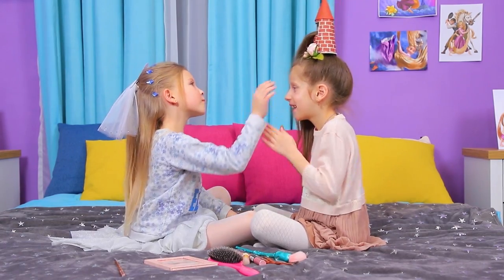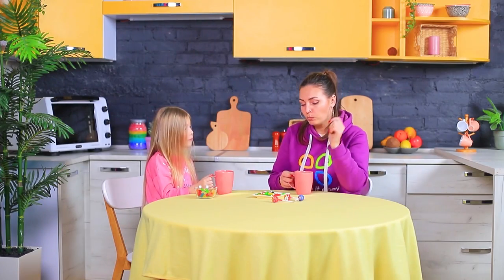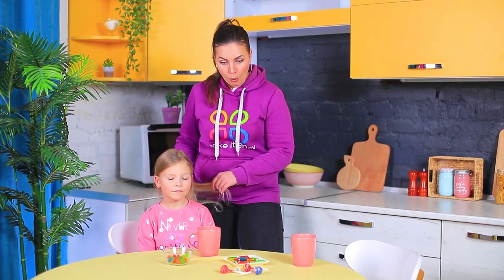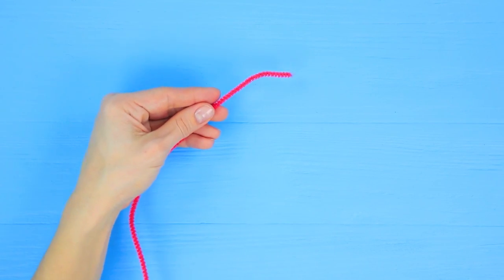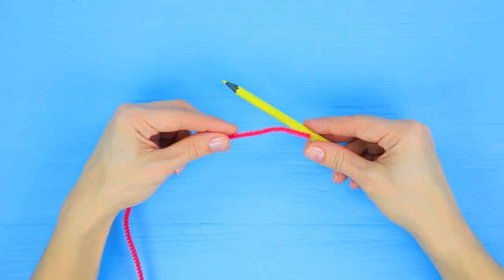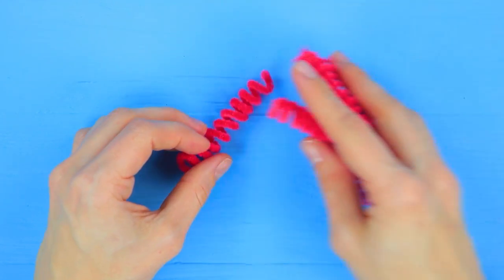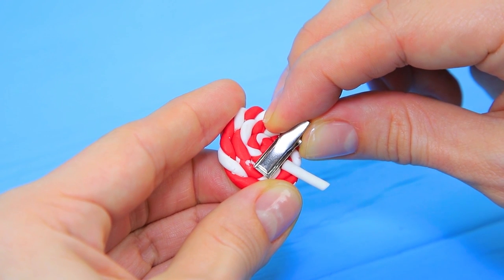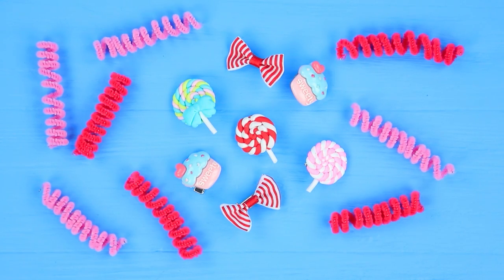Now we have the most magical hairstyles — frozen and tangled! Messy hair won't let you enjoy your snacks — no one wants to drink hairy milk! We'll give you the sweetest hairstyle! We just need to get some candy hair clips! Wrap pipe cleaner around a pencil, take the pencil out, and make a few springs like that! Hot glue a hair clip to a decorative lollipop! Make a few hair clips out of decorative cupcakes, candy, and bows!